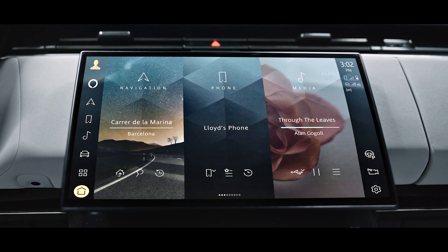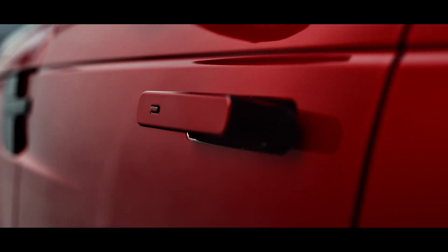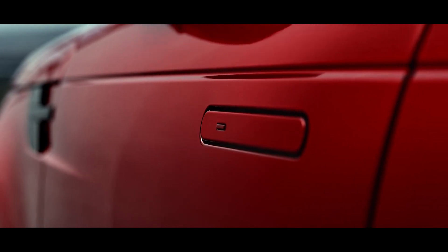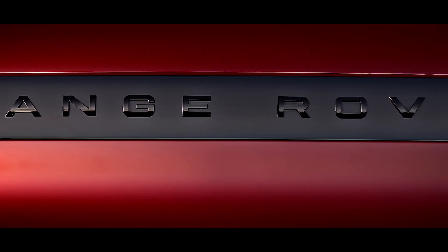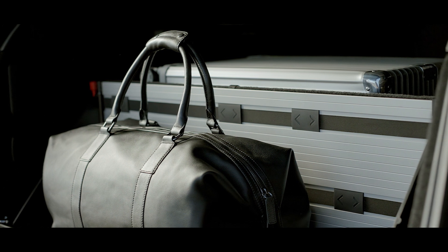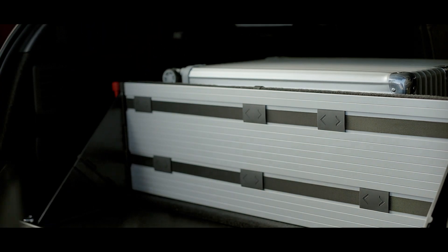There is a host of technologies available, including flush deployable door handles with proximity sensing, soft door close, approach unlock and walk away lock. Range Rover Sport's luggage capacity has more usable space than before, while a load space floor partition brings new levels of functionality.